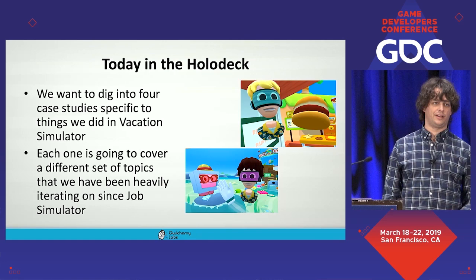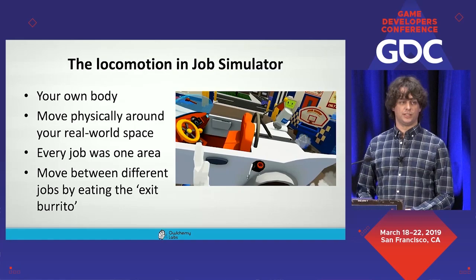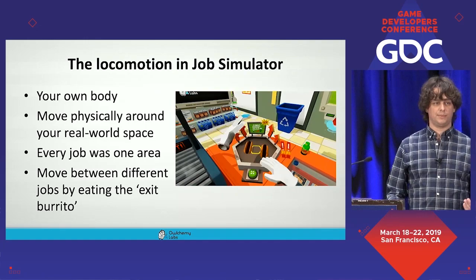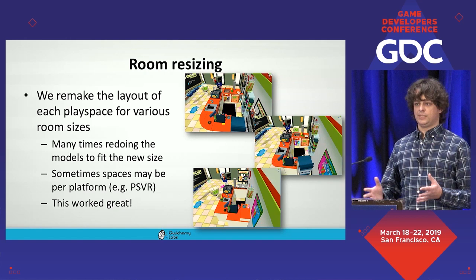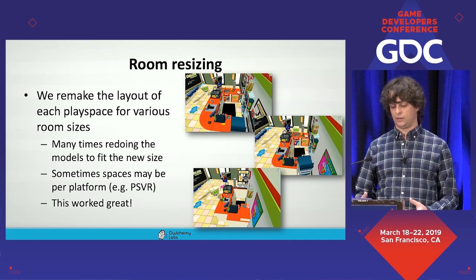The first case study is locomotion. In Job Simulator, we locomoted around the world using our own body in the physical real-world space. Every single job was designed to be exactly one play-area size, and we moved between jobs by eating an exit burrito, fading to black, and loading an entire new scene. We used room resizing to properly size the world to your play space — remaking the layout, models, and code for various room sizes and platforms, including PlayStation VR. The goal was that our game was the same experience no matter what you played it on.